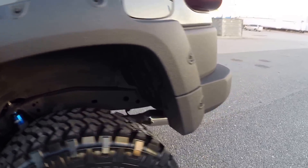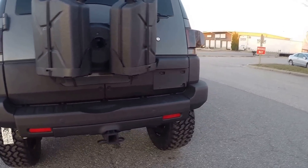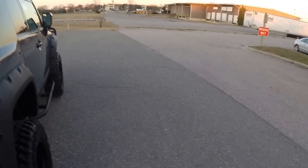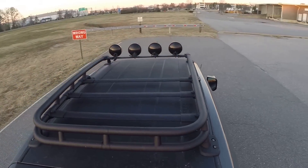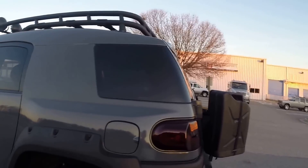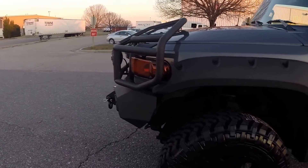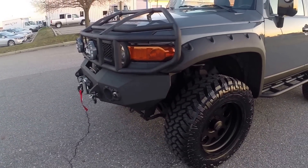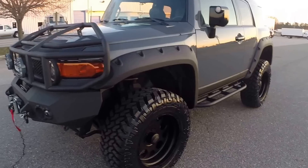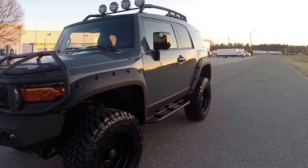Fender flares done. Rear bumper, bottom rear quarters, entire back bumper — same thing on the other side. The entire roof as well as the roof rack is all Line-Xed. Any metal components that have been Line-Xed were sanded down, primed, prepped, and sprayed — everything was taken off the vehicle to get done. Any plastic that was Line-Xed was sanded down, plastic adhesive applied, then Line-X.